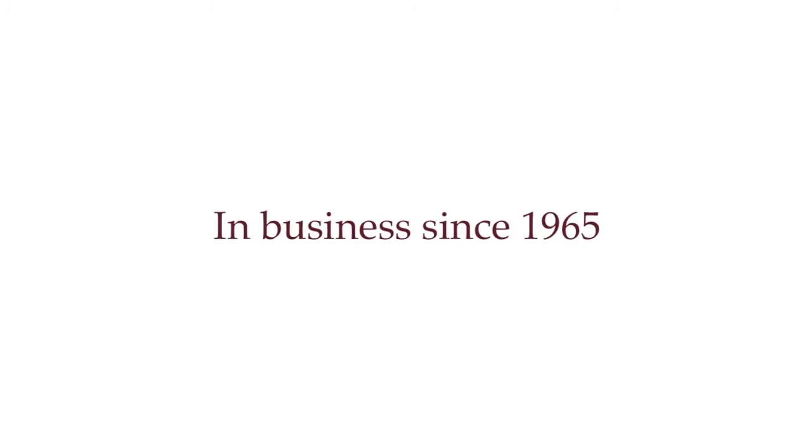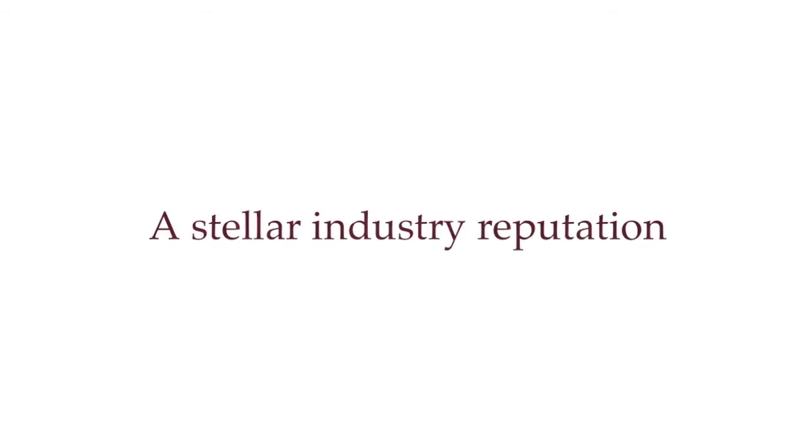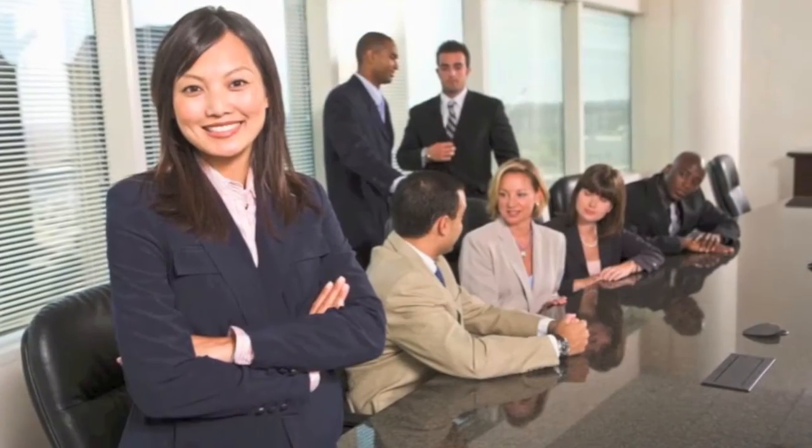In business since 1965, Distran backs all its substations with superior quality, rock-solid integrity, and a stellar industry reputation. Whether you're a utility, developer, or electrical contractor planning a high-voltage substation project, we're confident Distran can be an asset to your project team.